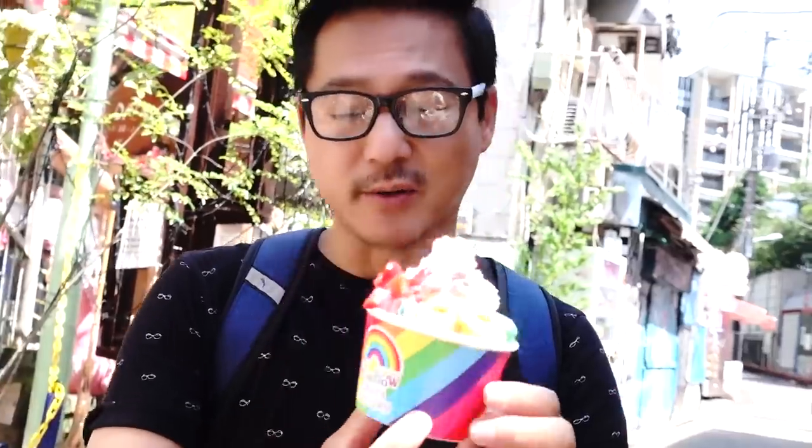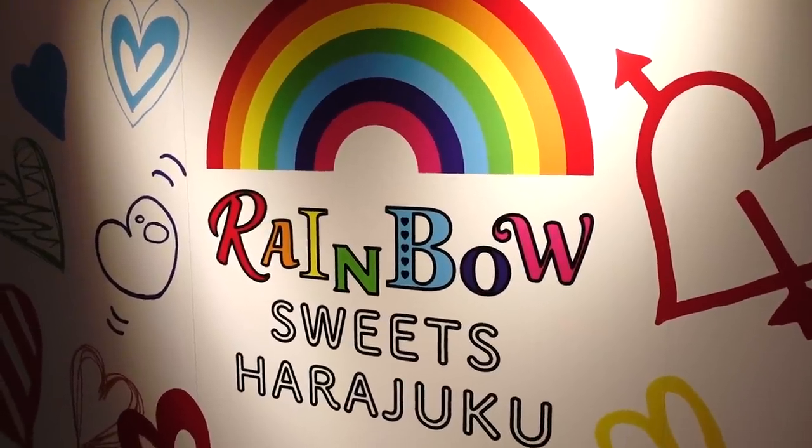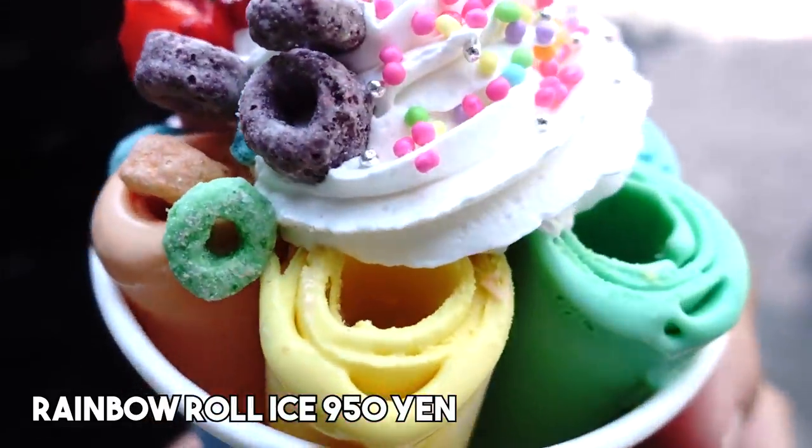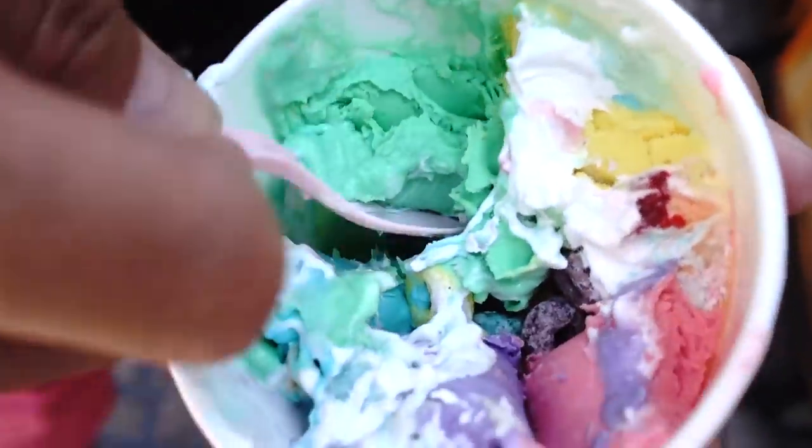Right downstairs from that cotton candy store is this place that sells ice cream from a place called Rainbow Sweets Harajuku. I've always wanted to try this rolled type of ice cream. I taste whipped cream — I should just eat the ice cream. Let's try the green one.